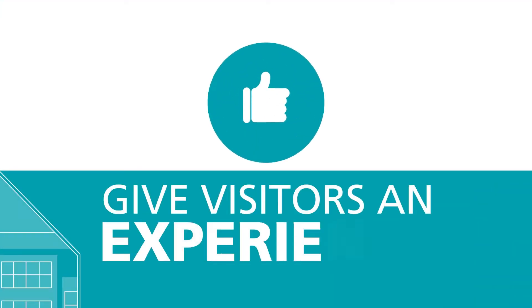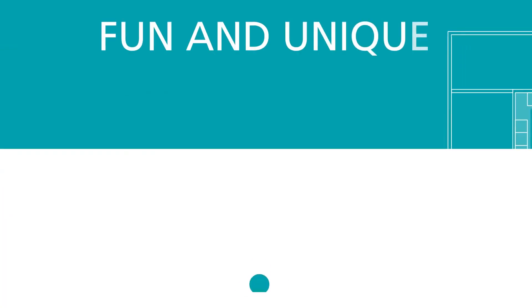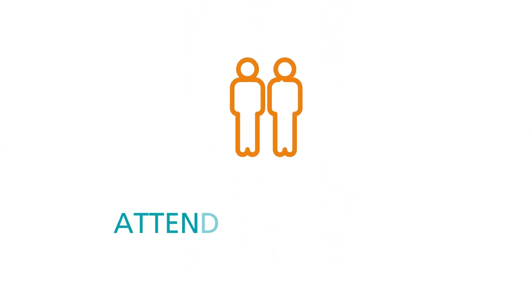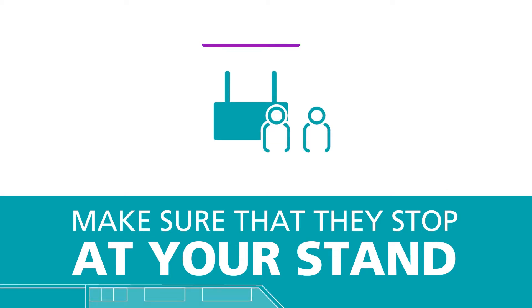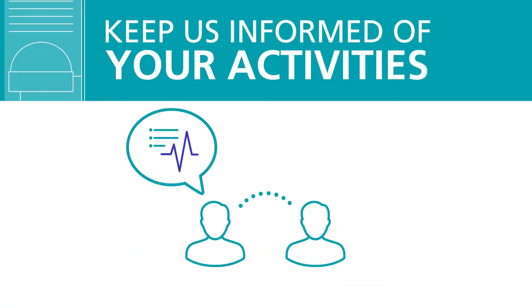Be Memorable. Above all, your stand needs to give visitors an experience they will remember. It could be fun or unique, while also being brand compliant. Event attendees are there to be impressed by what they encounter, so make sure they stop at your stand. Remember to keep us informed about all your activities.